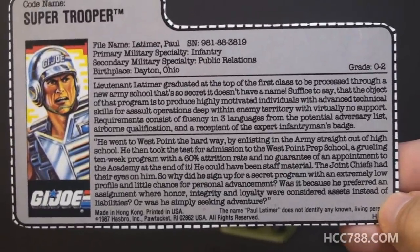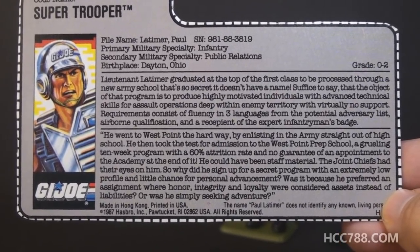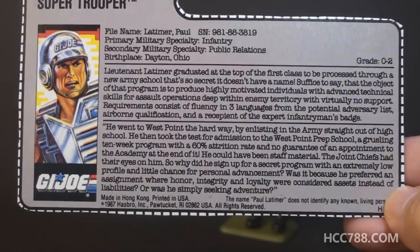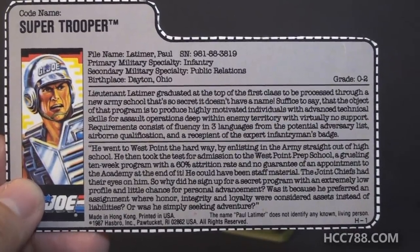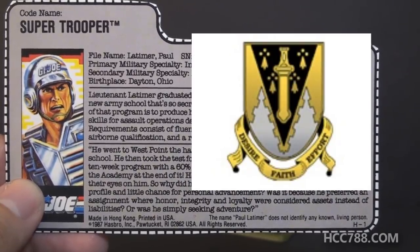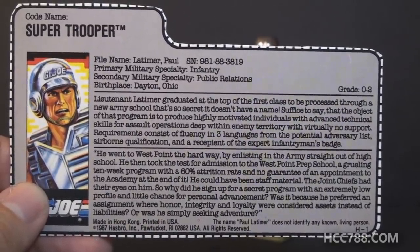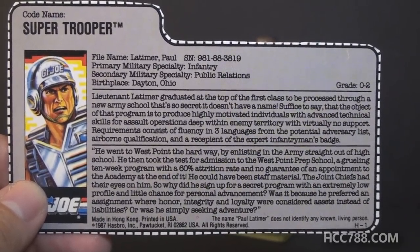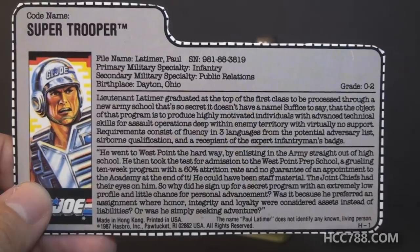The bottom paragraph quotes: 'He went to West Point the hard way — head first — by enlisting in the army straight out of high school. He then took the test for admission to the West Point Prep School, a grueling 10-week program with a 60% attrition rate and no guarantee of an appointment to the academy at the end of it.' I have to give the file card credit here — West Point Prep School is a real thing. It's the U.S. Military Academy Preparatory School; admission requires a congressional nomination, just like West Point itself, but the person who attends needs additional preparation before entering the academy.